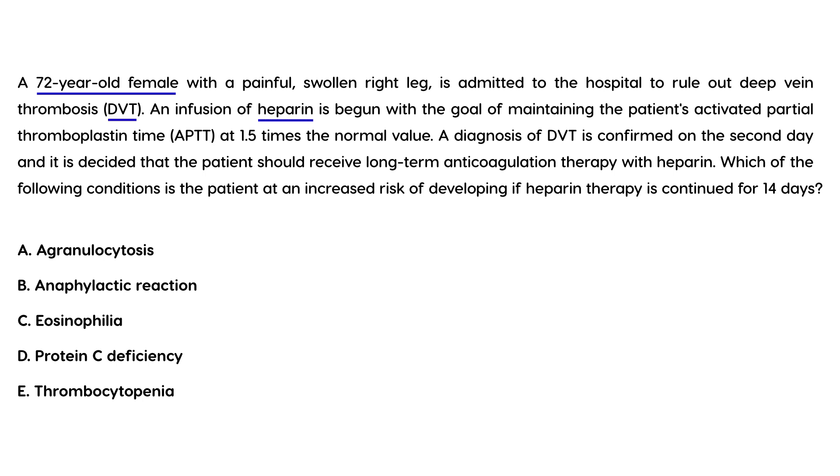A 72-year-old female with a painful, swollen right leg is admitted to rule out DVT. An infusion of heparin is begun with the goal of maintaining the activated partial thromboplastin time at 1.5 times the normal value. The diagnosis of DVT is confirmed, and on the second day it is decided she should receive long-term anticoagulation with heparin. Which condition is the patient at increased risk of developing if heparin therapy is continued for 14 days? The answer is heparin-induced thrombocytopenia.